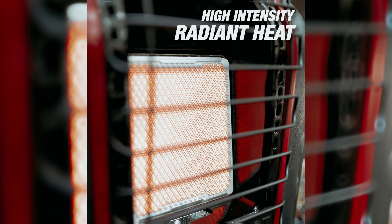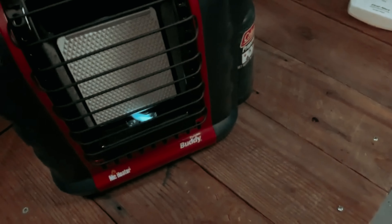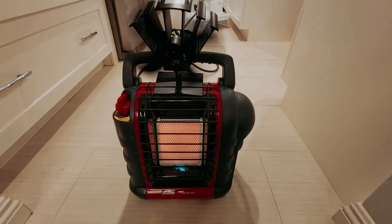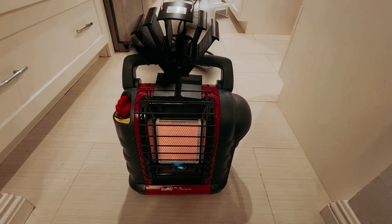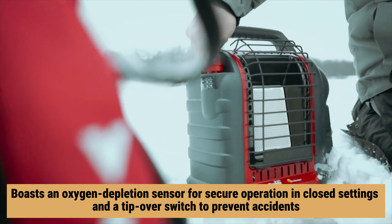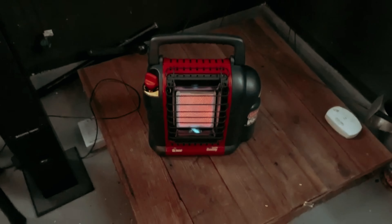Imagine the convenience of having all this power in a compact size — roughly the dimensions of a toolbox. If you need prolonged warmth beyond the approximate three-hour run time on high, an optional kit allows you to connect it to a 20-pound propane tank for extended use. This heater boasts an oxygen depletion sensor for secure operation in closed settings and a tip-over switch to prevent accidents. Note that a gentle breeze can extinguish the flame, so proper positioning is key.